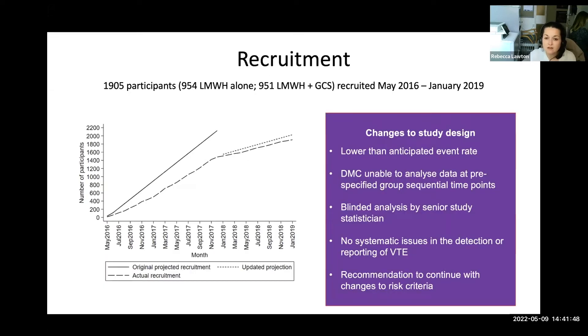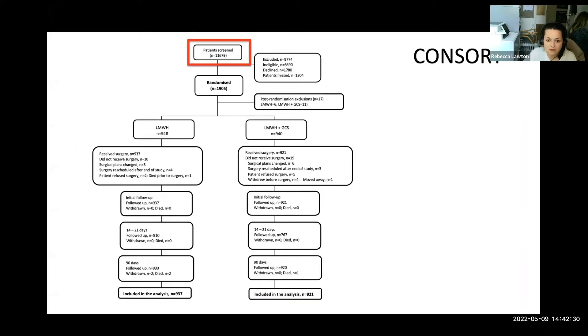In total, 1,905 participants were randomised into the trial, recruited between May 2016 and January 2019. There were a number of changes to the study — the event rate was much lower than anticipated, which meant the data monitoring committee was unable to analyse data at pre-specified time points in the group sequential design. A blinded analysis was performed by the senior study statistician, and it was recommended to continue recruiting but only from the highest risk category. The consort diagram shows a 16% recruitment rate from screening, and 98% follow-up, with 17 post-randomisation exclusions. In total, 1,858 patients received surgery.